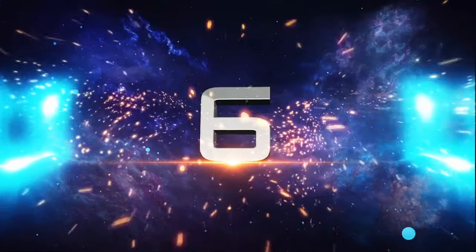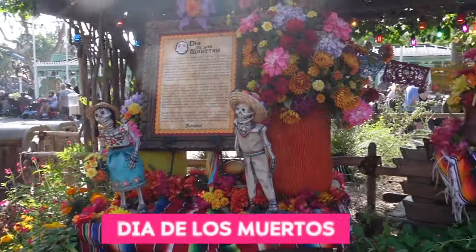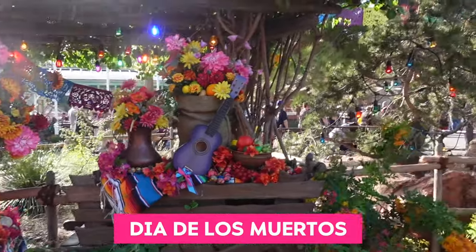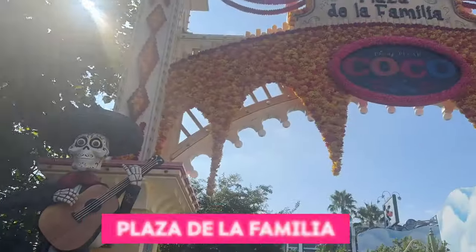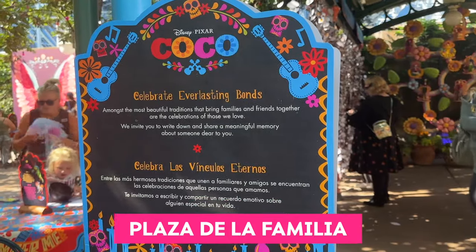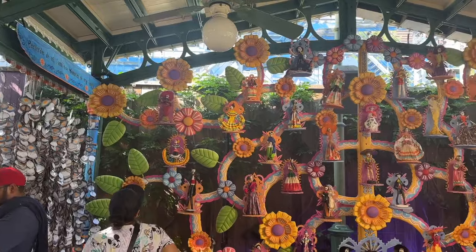Number 6: Plaza de la Familia, Dia de los Muertos. Visit the beautiful cultural displays that honor the traditions of Day of the Dead. Head over to the Family Plaza to celebrate those we love that have passed by sharing a meaningful memory or a special message on the Tree of Life.